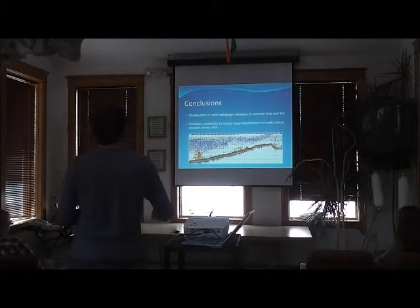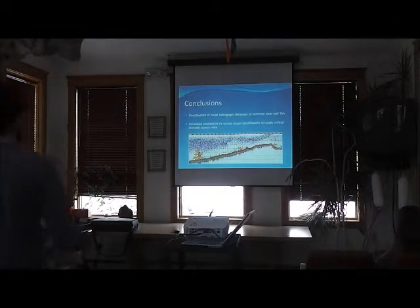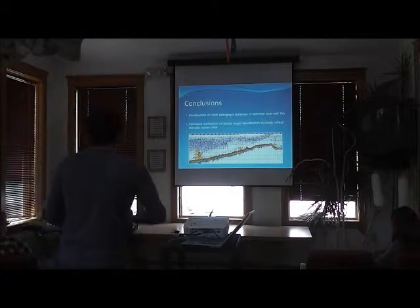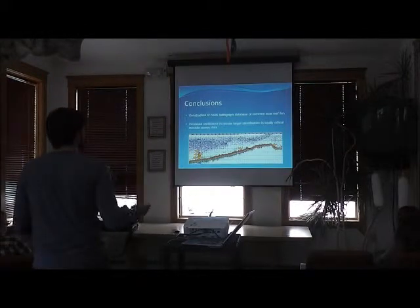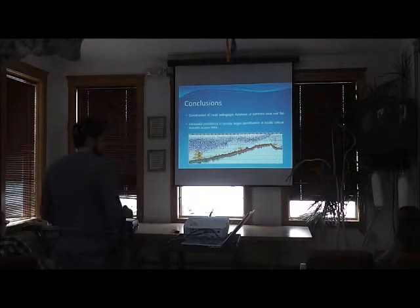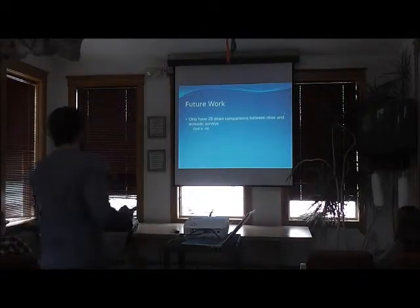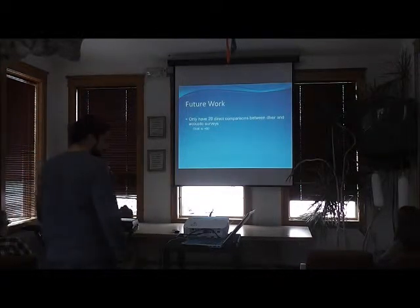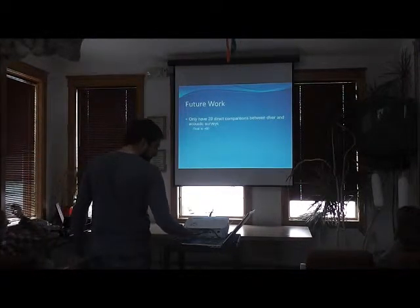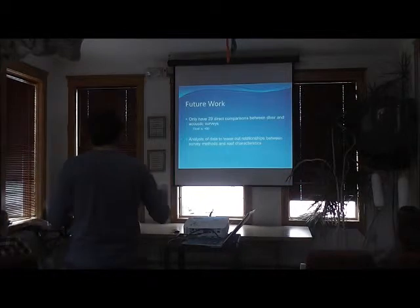We'll also have a novel radiograph database of common local reef fish. The x-rays will allow us to build models so we can say 'that school of fish is probably some sort of grunt' or 'that's probably some sort of snapper,' getting more site-specific with identification over time. Currently I only have 29 direct comparisons between divers and acoustics — I need about 60 before we can really examine direct comparisons between the two methods.